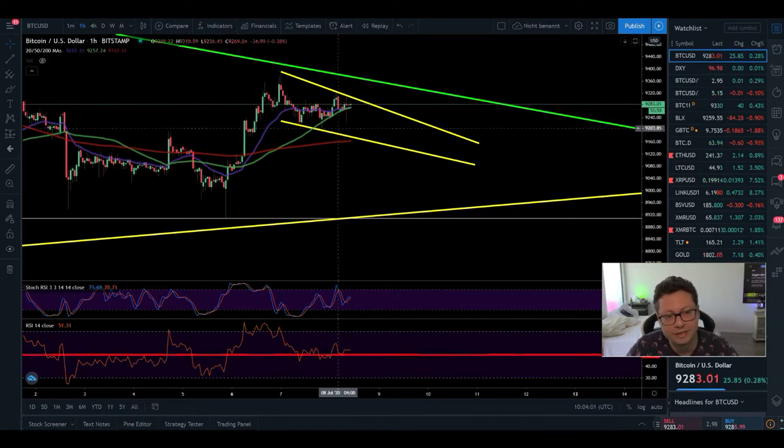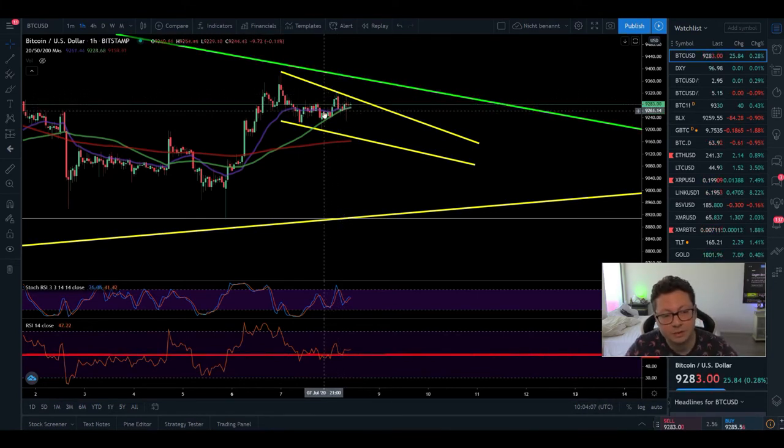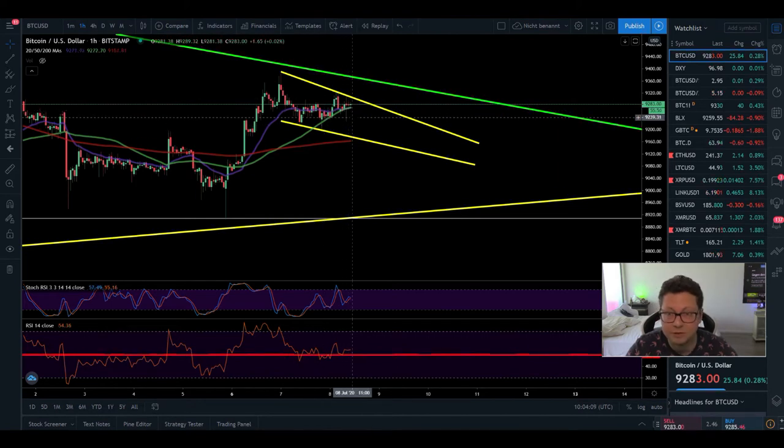We currently have $9,300 as a resistance, and here in the one-hour time frame it looks like Bitcoin is gearing up for another little move. The moves are very small and it's quite boring currently, but even though we're in this sideways range around $9,000 to $9,300, I still think a big move is coming up pretty soon, and I'm sure you want to be ready for it.